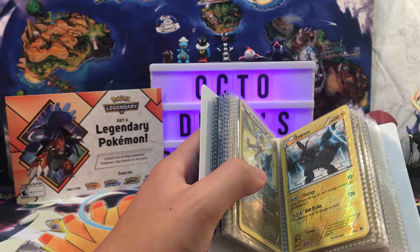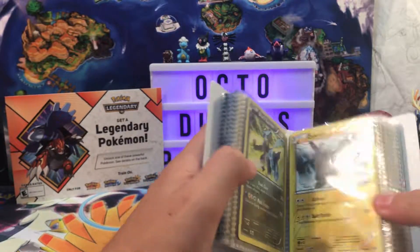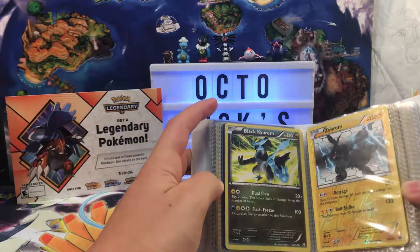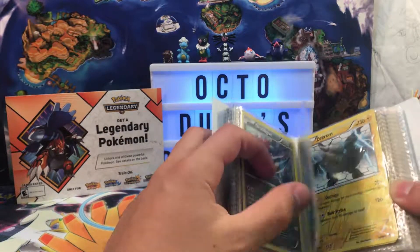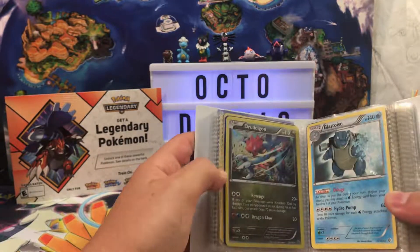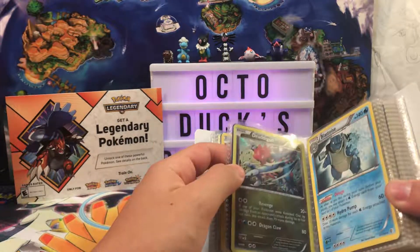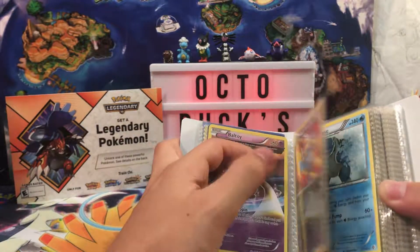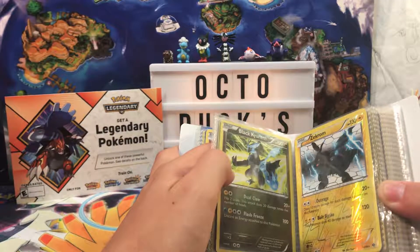Reverse Holo Zekrom from Next Destinies, I believe. This is Boundaries Crossed for sure because it's Black Kyurem and he was the star of Boundaries Crossed. Another Boundaries Crossed — this is a Blastoise. A Druddigon from Flashfire — that's a holographic rare. A White Kyurem from Boundaries Crossed. Oh, you got the Black Kyurem and the White Kyurem — nice.